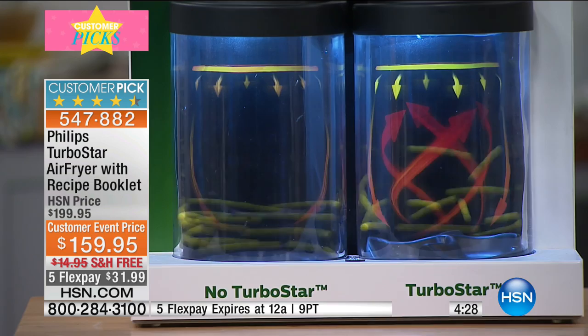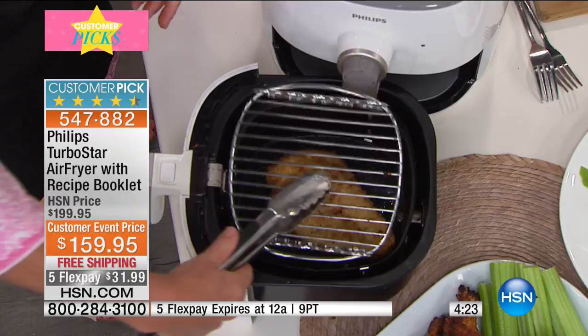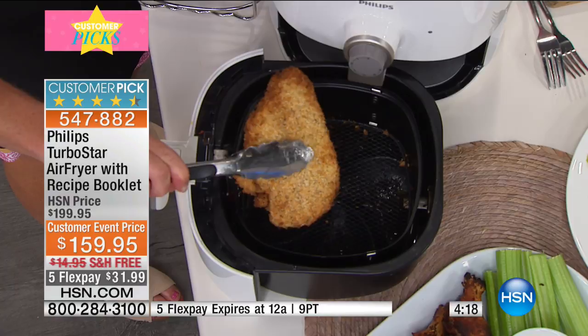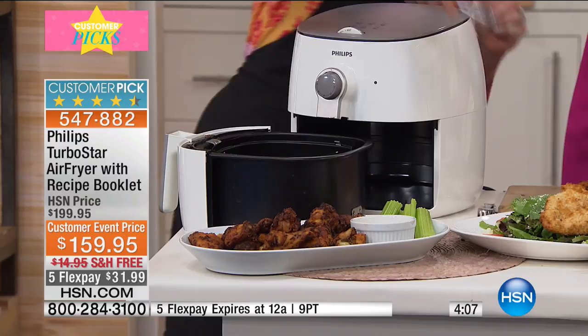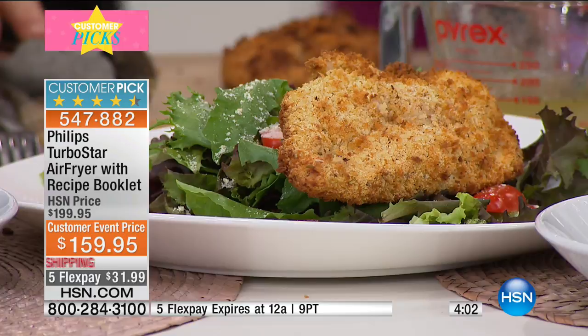What you want is crispy and crunchy on all sides of the food. I put a chicken breast in — lightly breaded, I dredged it with a little egg wash and some panko — turned on the air fryer for 10 minutes and walked away. I have done absolutely nothing with this food. There is no added oil. Now I can place that on a bed of fresh spring greens as we head into healthy eating season.